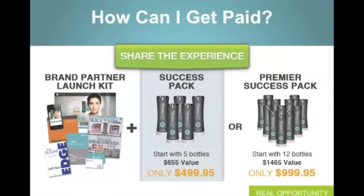How can you get paid? It's simply by going out there and helping us share the experience. There are two different ways to get started with our company: one is through our Success Pack at $499, and two is through our Premier Success Pack at $999. Both come with a brand partner launch kit — all the tools, training, and technology to help you become successful. We have everything from world-class branded websites, the Success From Home Magazine, brochures, applications, and personal development packed in the launch kit. We're also coming out with a phone app that will allow you to do your business solely from the comfort of your smartphone — everything to make it ease of use, working your business around your life.